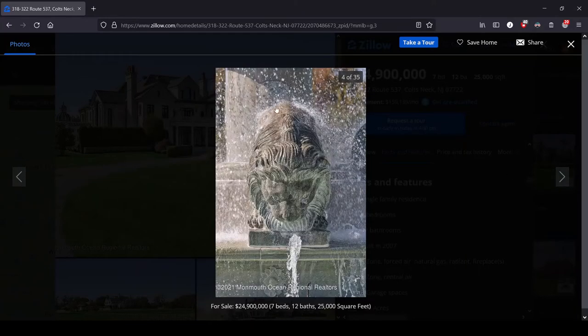We got a close-up and look at that lion statue. You know what? If you go to a $25 million mansion with a fountain and there's no lion in it, you just walk right out the door. It's not worth your time.